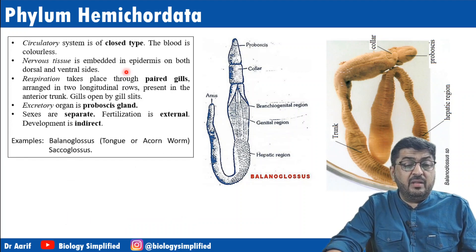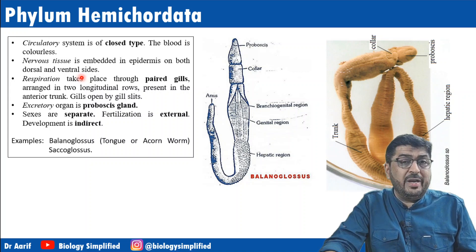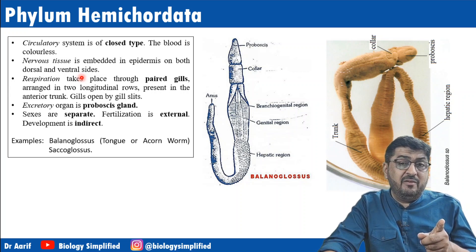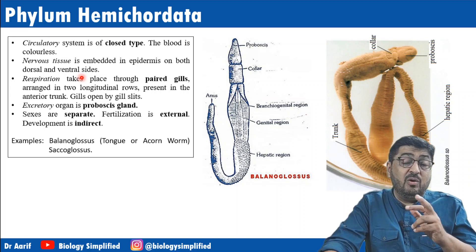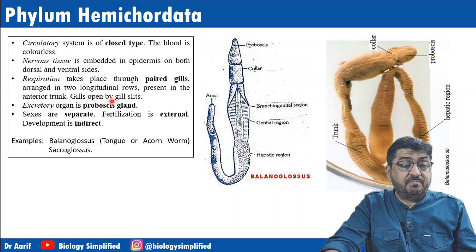They feed on microorganisms present in water through ciliary action. Circulation is of the closed type and their body is colorless. Nervous tissue is embedded in the epidermis on both dorsal and ventral sides — unlike non-chordates where it is ventral, and chordates where it is dorsal. Respiration takes place through paired gills arranged in two rows in the anterior region, and the gills open by gill slits.